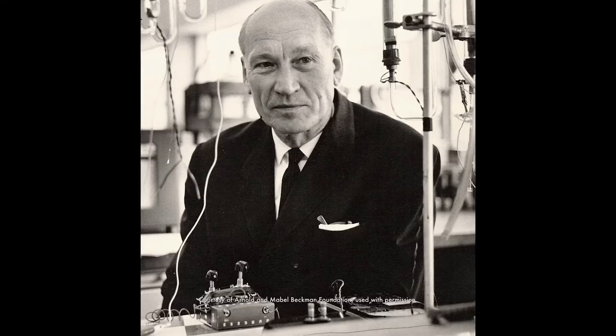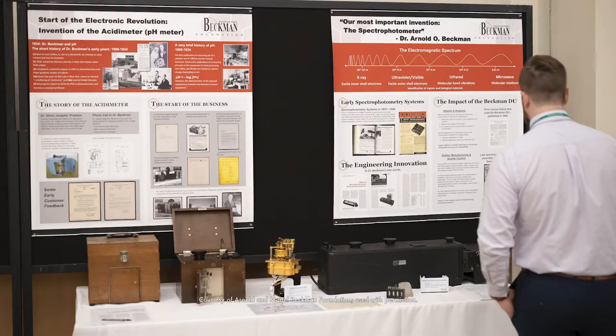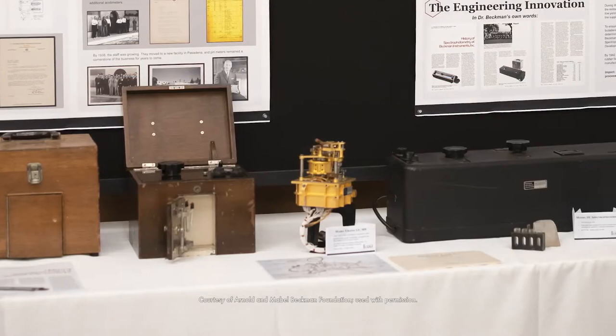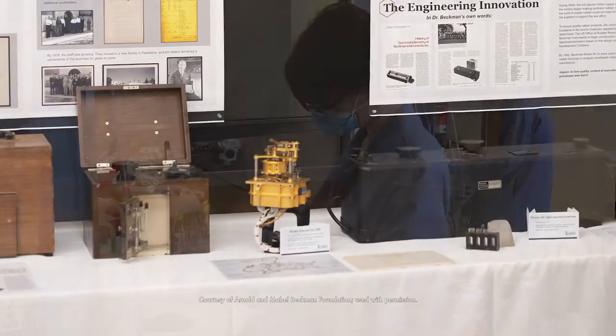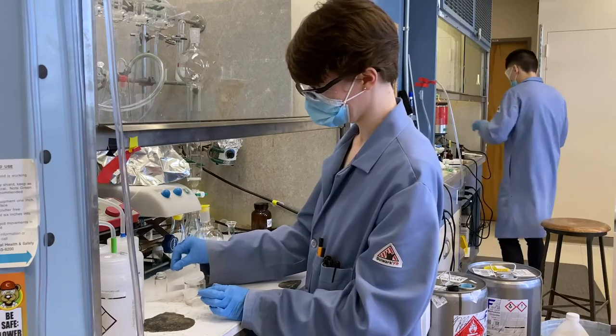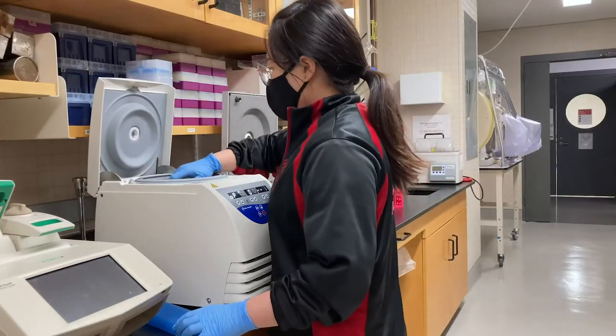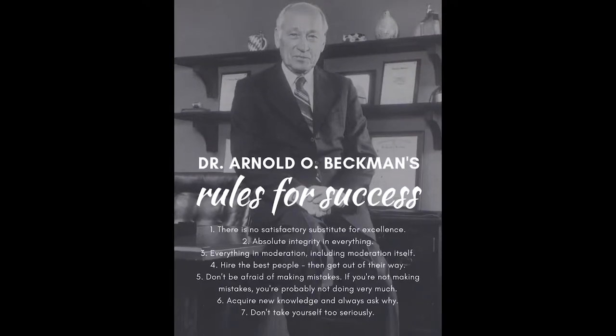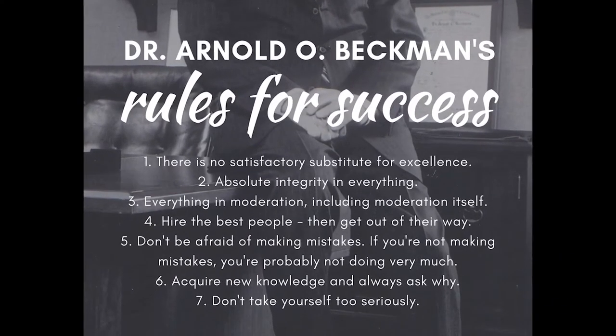Dr. Arnold O. Beckman was a scientist, inventor, and philanthropist who was a legendary figure for many scientists across the world. He is most known for his invention of several pieces of laboratory equipment including the pH meter and the spectrophotometer, which are used daily in many laboratories. He later founded Beckman Instruments which is best known for its line of laboratory centrifuges. I find daily inspiration from Dr. Beckman's seven rules of success which are posted in my laboratory.